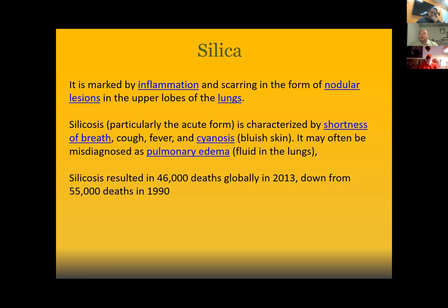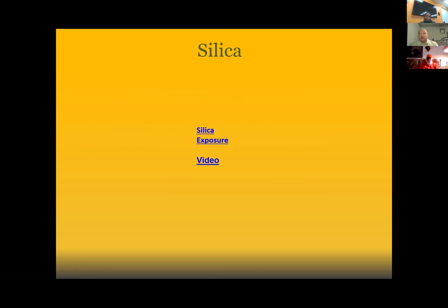Silicosis resulted in 46,000 deaths globally in 2013 alone, down from 55,000 in the 1990s. If we're going to see those numbers diminish, we're going to have to have real conversations about the hazards associated with silica.